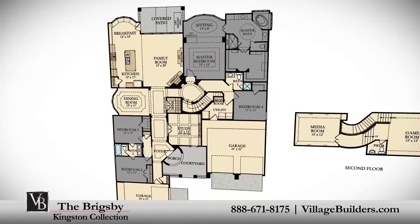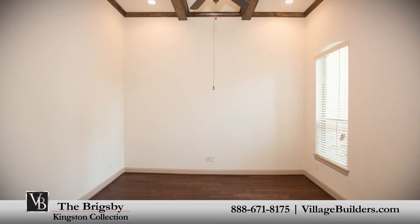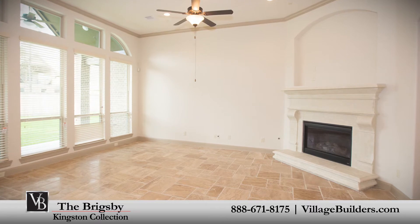The home features four spacious bedrooms, three full bathrooms and one powder room, a handsome private study, an elegant dining room, and a generous family room with a cast stone corner fireplace.